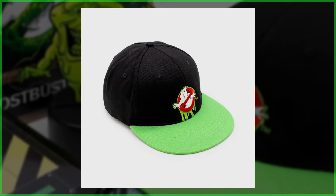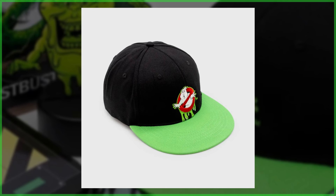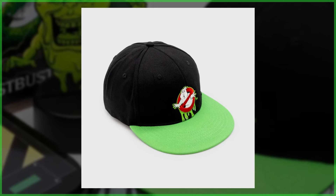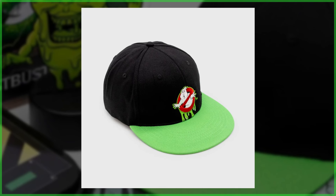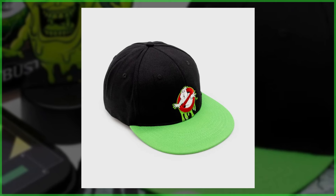After that, a staple of pretty much any collector's box — a snapback hat. The Ghostbusters logo is adorning the front and it's dripping green ectoplasm, and that green matches the flat bill of the hat.